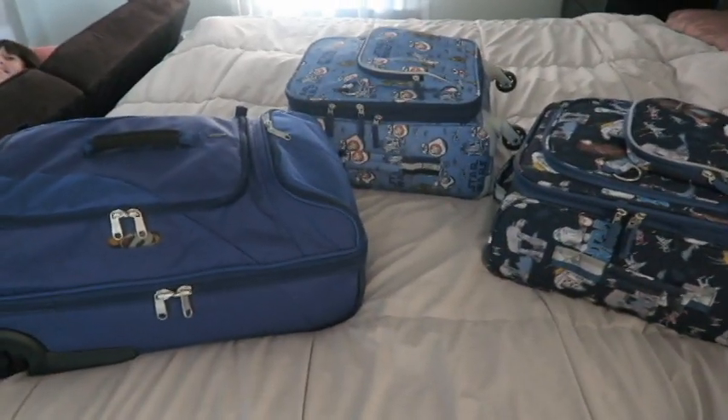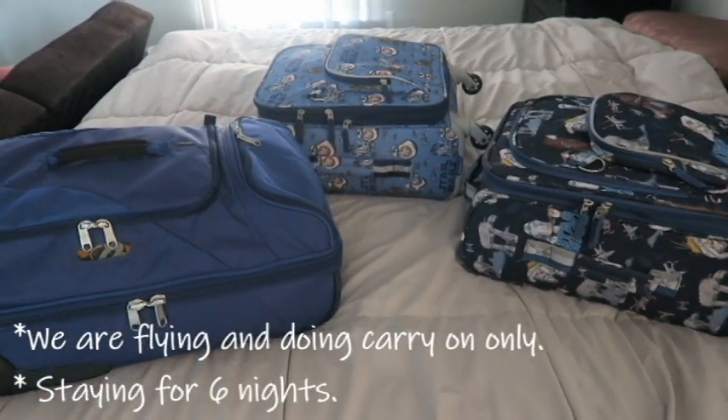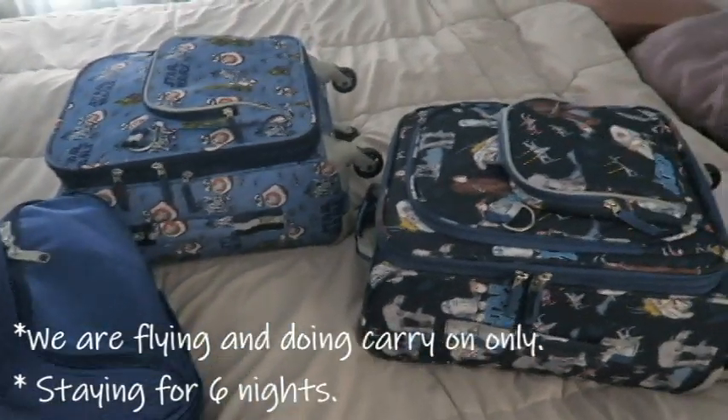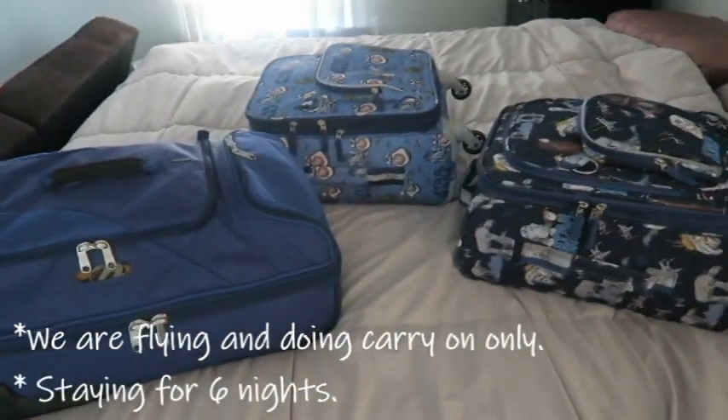We are packing up to get ready to head to Disney World, and I thought I would share really quick what we have packed in our suitcases. These suitcases are the girls' suitcases and then this one is mine, and my husband will pack his own suitcase.